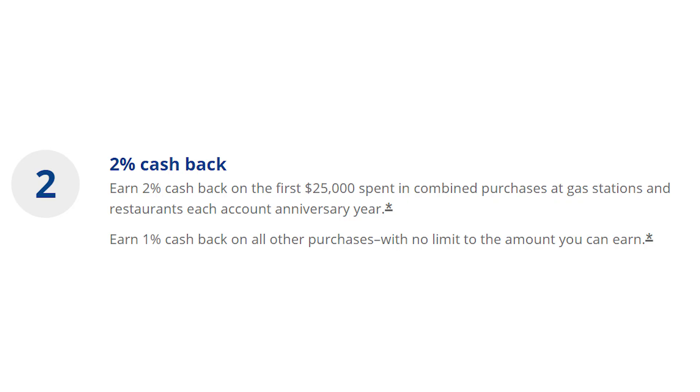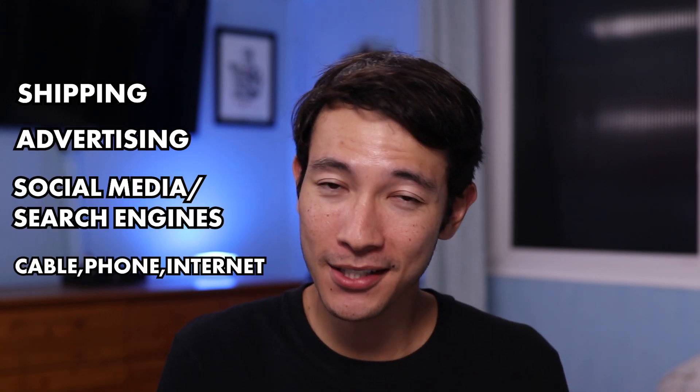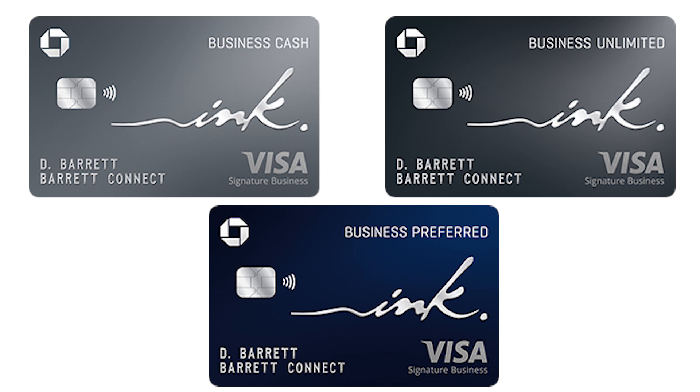The Ink Cash Card will earn you 5% cash back on up to $25,000 worth of purchases in a year at office supply stores or on cable, internet, or phone services. It will also earn you 2% cash back on up to $25,000 worth of purchases in a year at gas stations or restaurants. And the Ink Cash Card also has no annual fee. Or if you have lots of business expenses for shipping, advertising, search engine and social media purchases, cable, phone, internet services, and travel purchases, then the Chase Ink Business Preferred Card might be the better option. That card will earn you 3x points on up to $150,000 worth of combined spend in a year across all of those categories, though it does have an annual fee of $95. Those are the three Ink Business credit cards that Chase provides, and I'm sure that at least one of them will be a good fit for you.